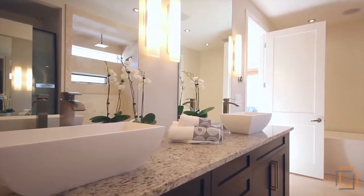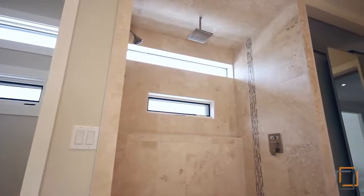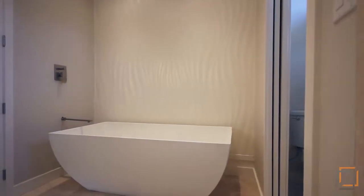The spa-inspired en-suite features double wash basins, a luxurious stand-alone shower and a spectacular oversized Roman tub offering the ultimate relaxation.